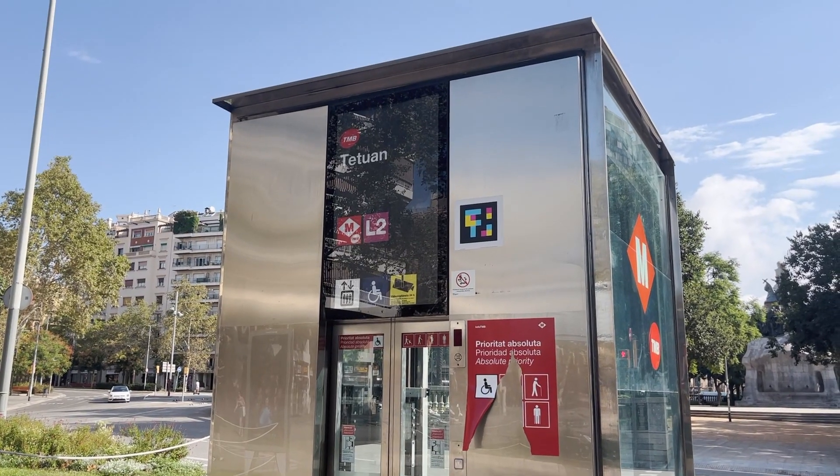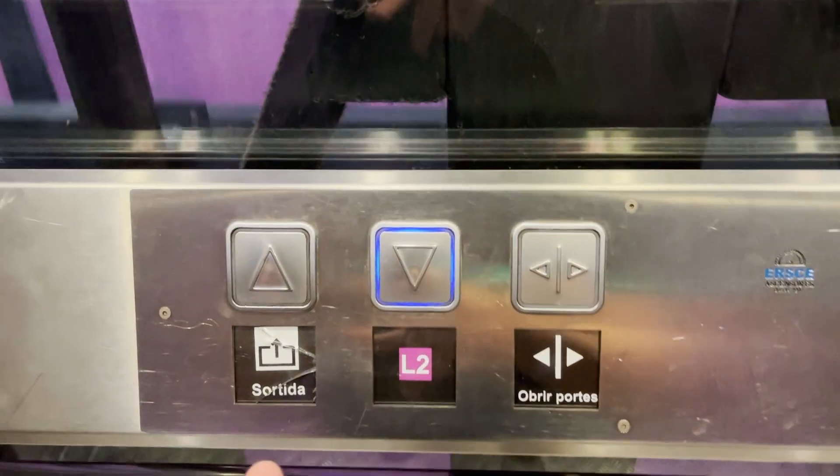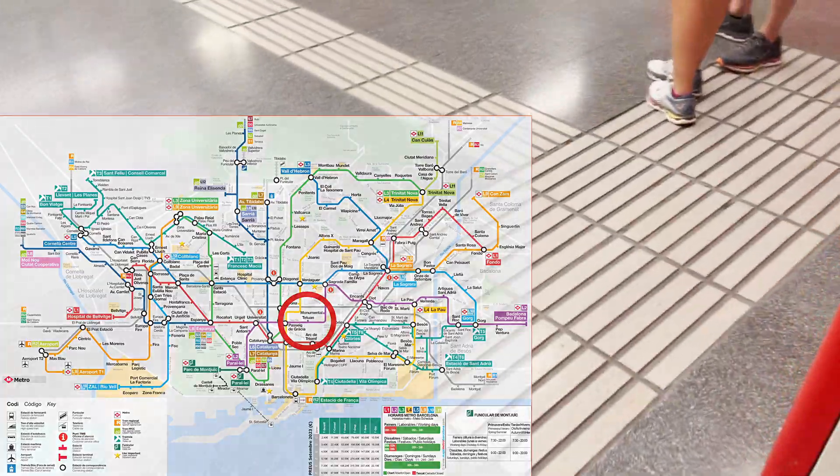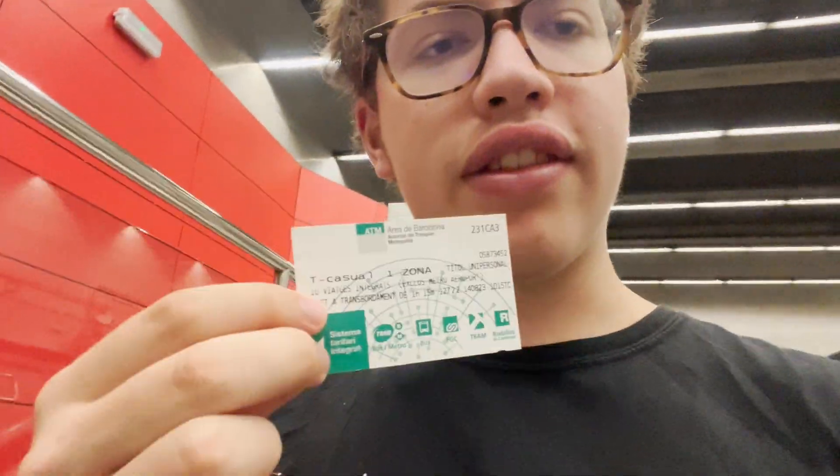So behind me is the Praça de Tetuan right here, and I think I'm going to start off with a cheeky little elevator ride. The buttons are very well labeled. I entered the station with this ten journey ticket, which is way cheaper than buying single tickets.